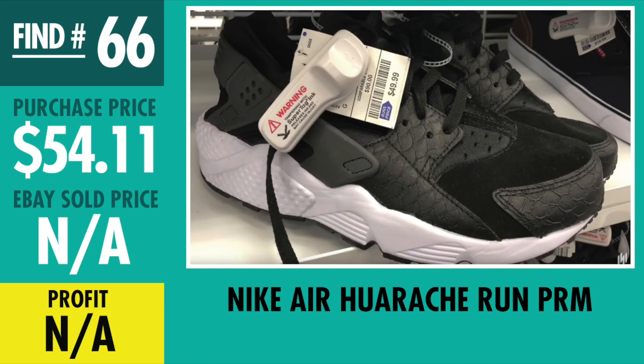Another find that hasn't sold yet — find number 66, Nike Air Huarache Run Premiums, that snakeskin look and feel. I paid $54.11, which is probably too much for the Huaraches. I haven't gotten any good offers on it yet, so we'll see what happens. I think this one and the Outkast tee might be some of the slower, maybe unwanted moves and finds of this video.